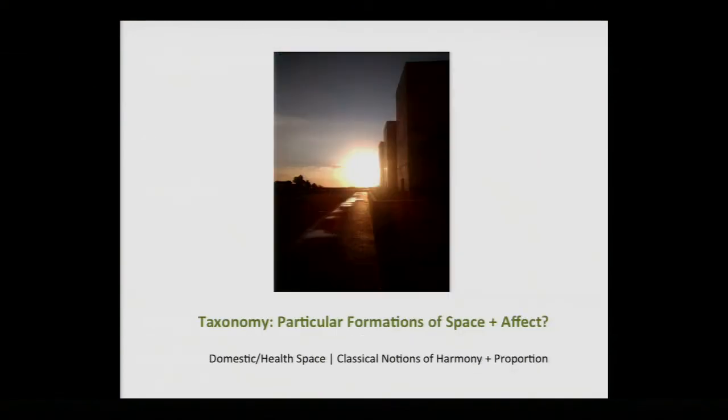As an outcome, we're trying to understand whether this study will be beneficial and whether we can gain better understanding of how the vision impaired sense space — and perhaps further, use that information to propose a taxonomy of space and affect, questioning the experience of space and even classical notions of proportion and harmony that we talk about a lot in architecture. Thank you.